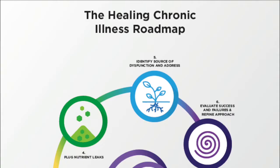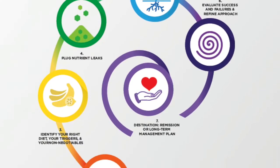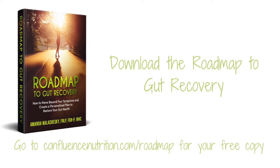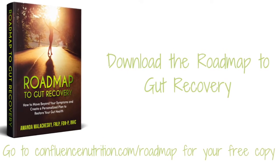I want to hear from you — have you experienced any relief from using digestive enzymes? Tell me about it in the comments below. If you're feeling stuck with your current digestive situation, I really want to encourage you to download a free copy of my guide called Roadmap to Gut Recovery. It's a self-help guide that gets you started on thinking about the big picture you need to use to restore your gut health. You can head to confluencenutrition.com/roadmap and download your free copy there, and I'll leave a link for that below this video.